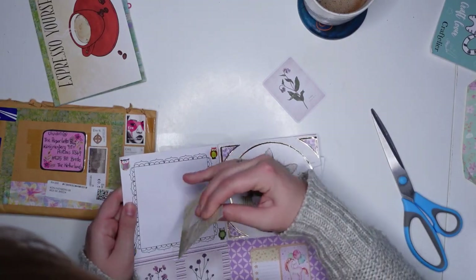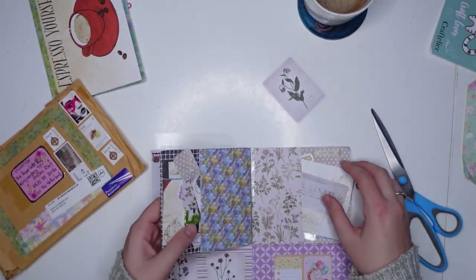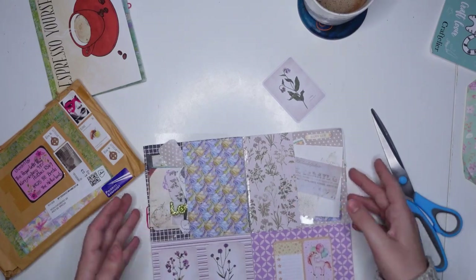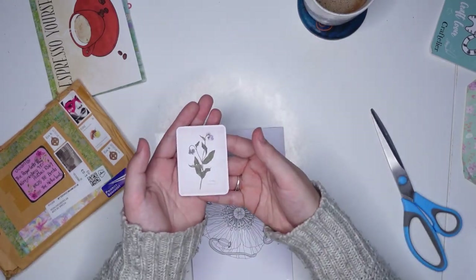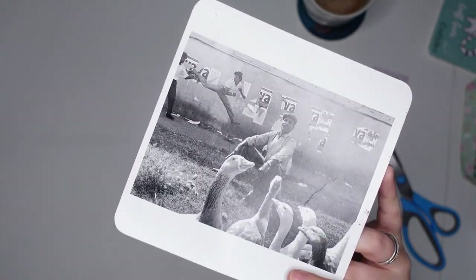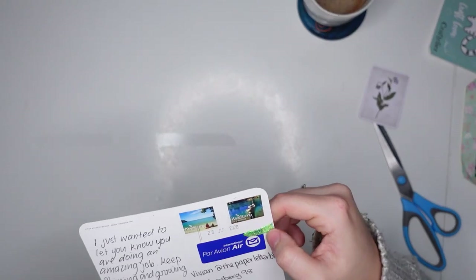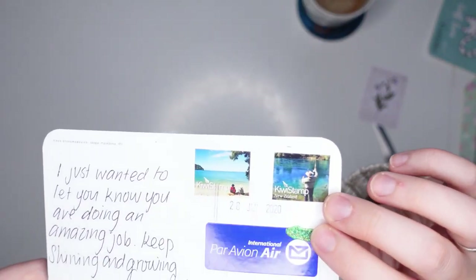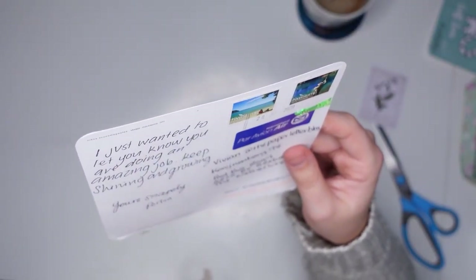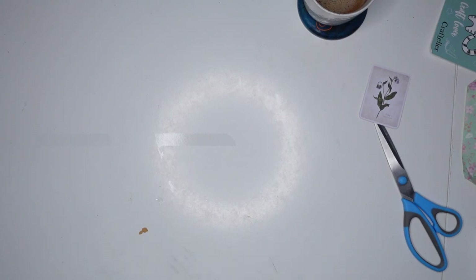I'm just going to take the letter out and put it into the actual envelope — this will go in the folder, and hopefully one day I will pull it out and reply. The rest of the goodies will go in my stash. Before I move on to the next mail, I can show you this postcard, which was sent to me by Portia. She included some gorgeous kiwi stamps, and she said: 'I just wanted to let you know you are doing an amazing job. Keep shining and growing. Yours sincerely, Portia.' That's so sweet.